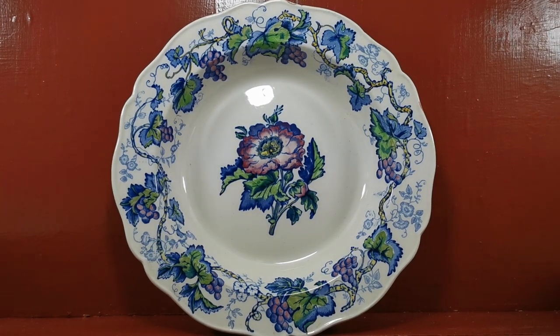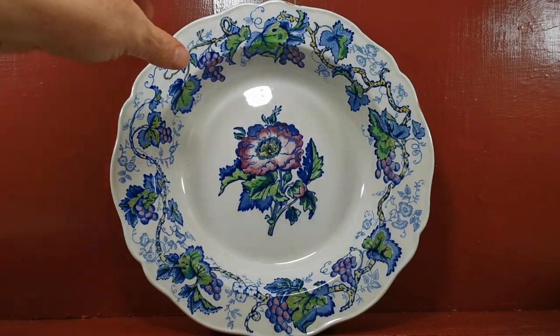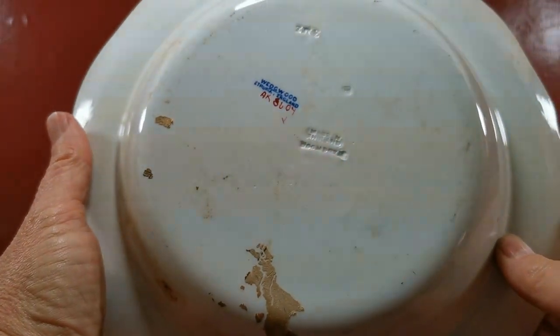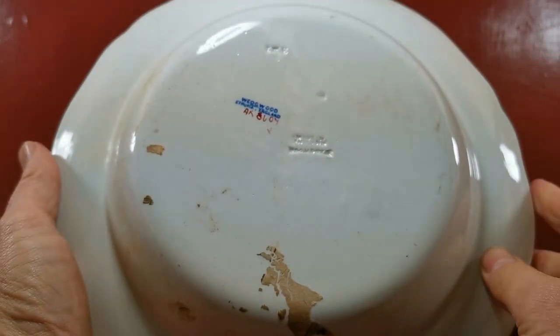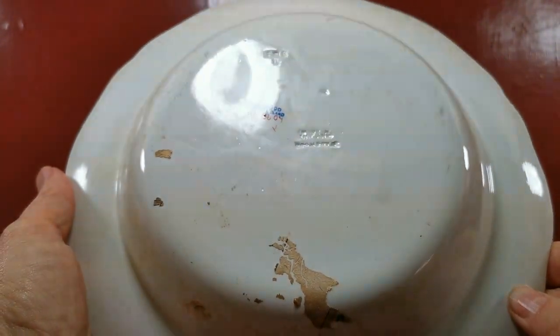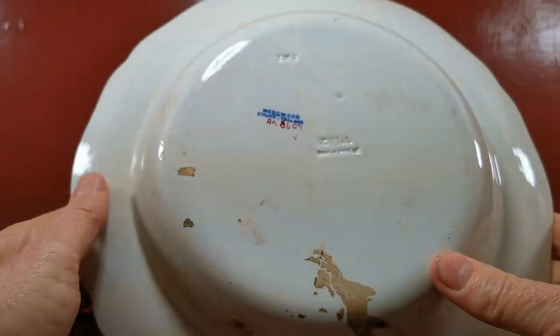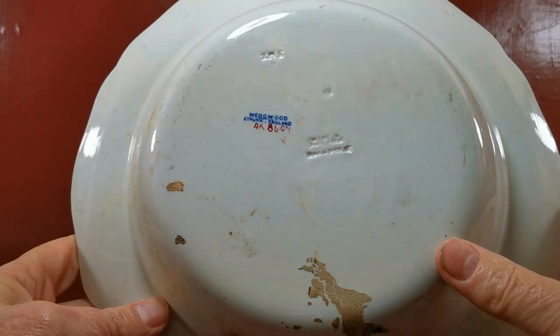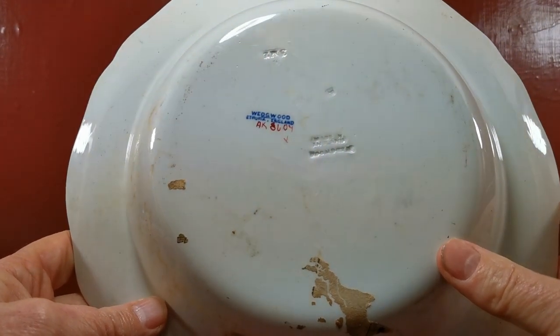Dating from 1910, these Wedgwood Etruria — the pattern reference is 8604 — these haven't been cleaned or washed up. They're in genuine antique condition with old storage labels and newspaper on the back. We're going to give them a really good clean before we put them into storage.